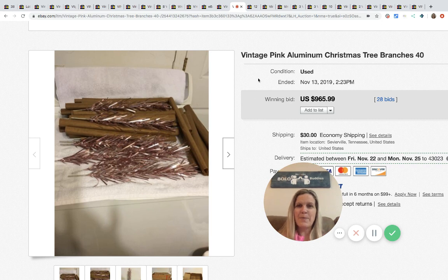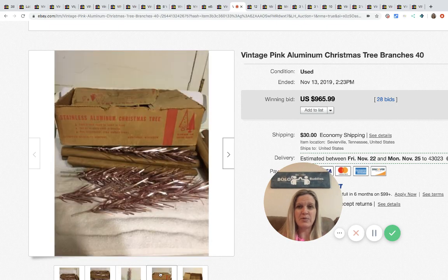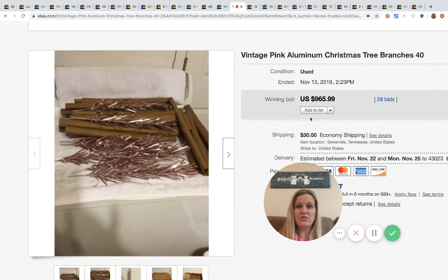Next up are pink aluminum Christmas tree branches — 40 of them, vintage, just the branches, not the full tree. Look what this sold for: $965.99 with 28 bids plus shipping. Wow!